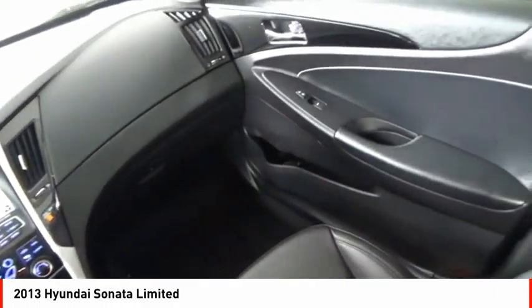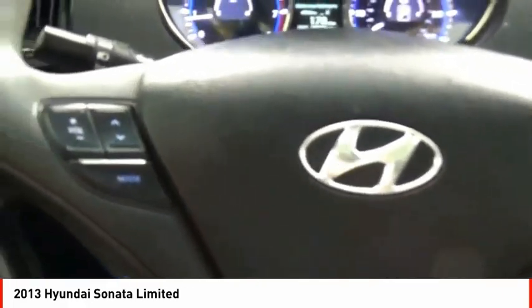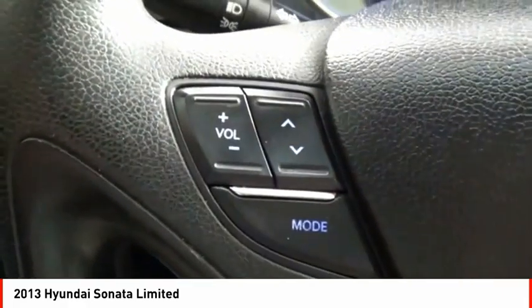Cruise Control, Child Safety Locks, Power Door Locks. If you like it online, you'll love it in your driveway. Take it for a spin today.